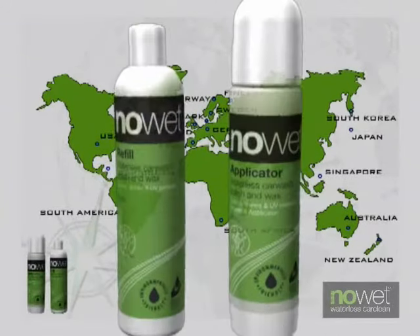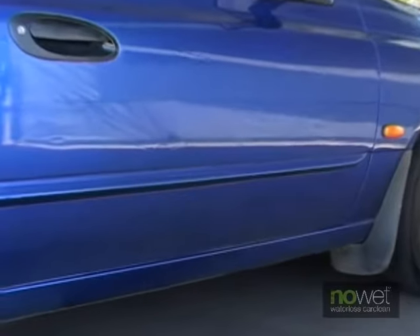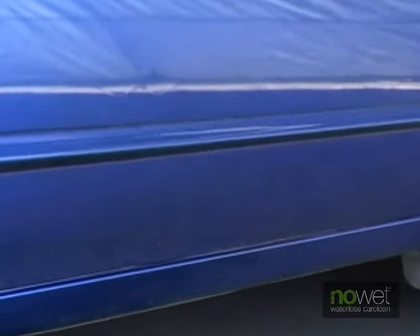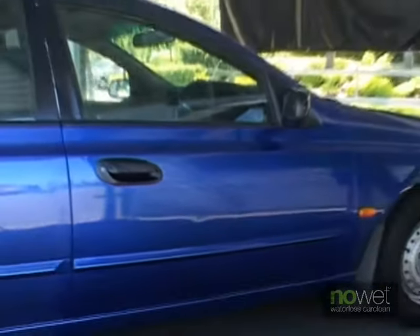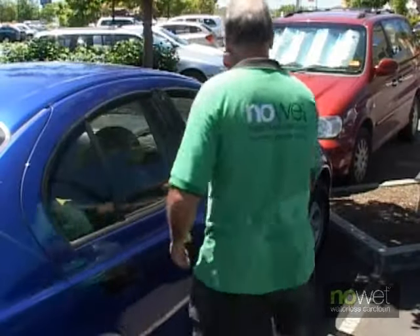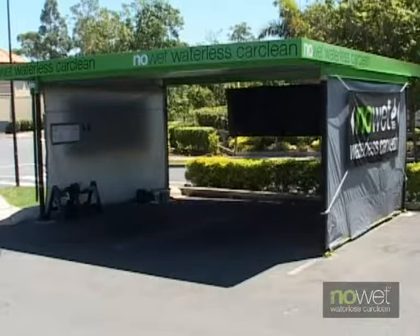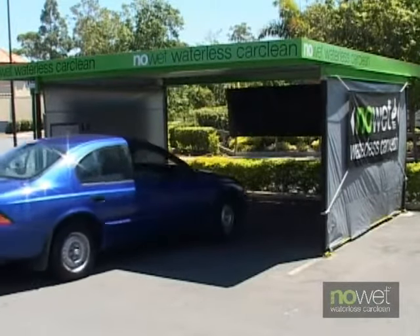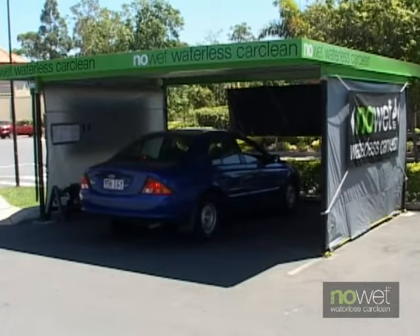NoWet is the waterless car cleaning product that cleans, waxes, and protects any type of vehicle without using water and the harsh chemicals found in many cleaning products. By watching this video, you'll discover how NoWet can make a used car look like new and keep a new car in showroom condition. You'll also discover what contributes to swirl scratches and paint oxidation. Let's listen to some NoWet customers who really know about duco or use their vehicles in extreme conditions.